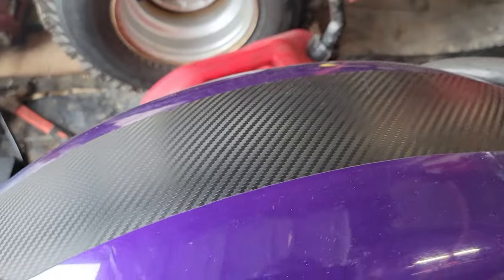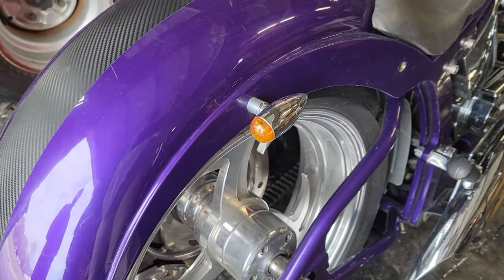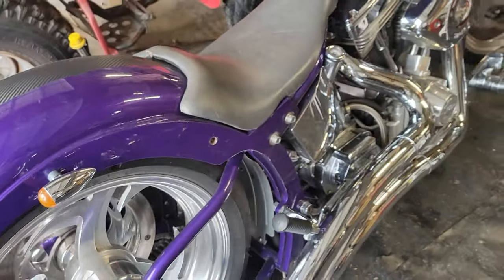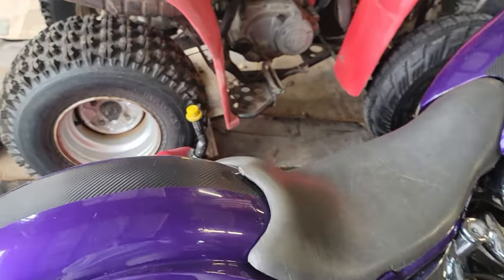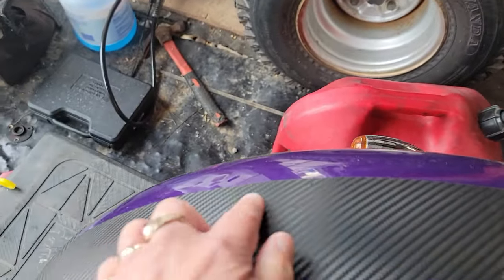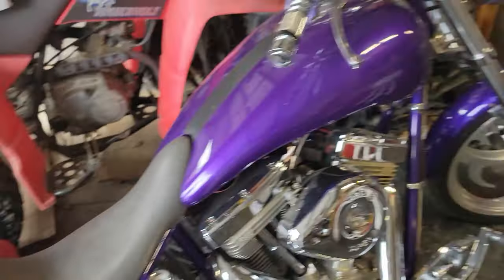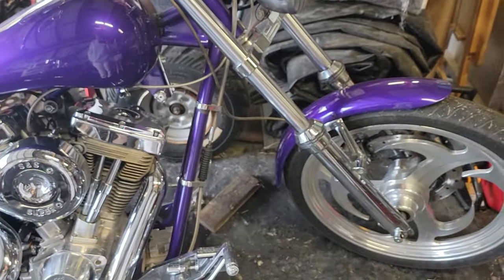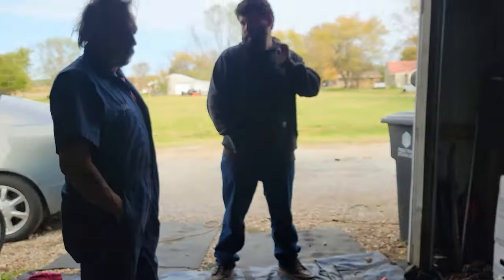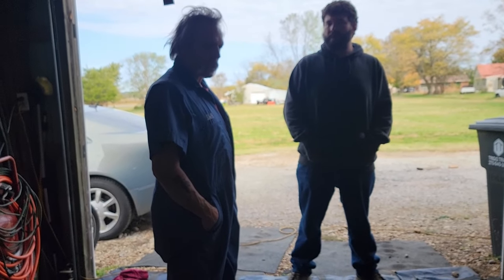A guy had seen this bike, and his relative saw it when I had it up for trade. The uncle notified his brother, and his brother notified his son, and the guy contacted me and said this used to be his old bike — scratching underneath and all. I thought he was just pulling my leg, but I said if you want to see it, just come on out here. And a big old boy, bigger than you, came riding out here and told me the story.